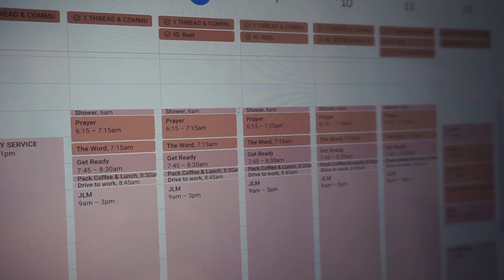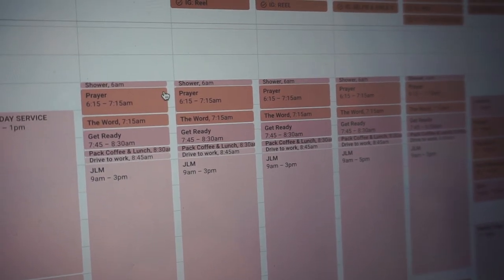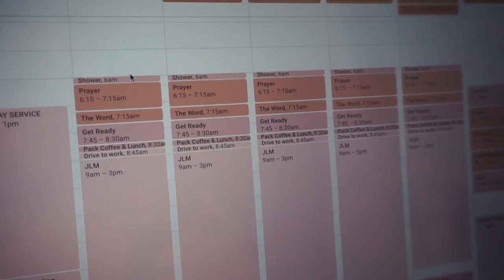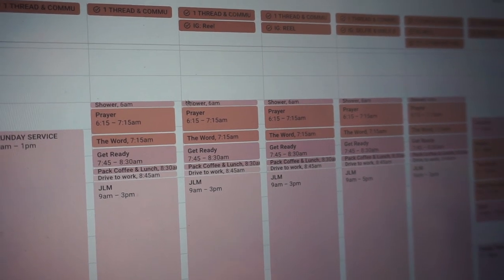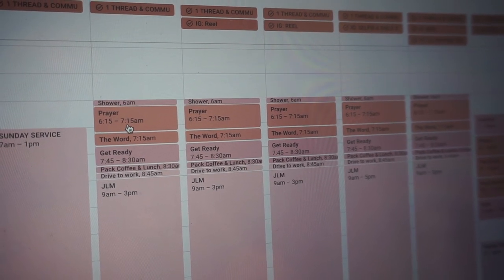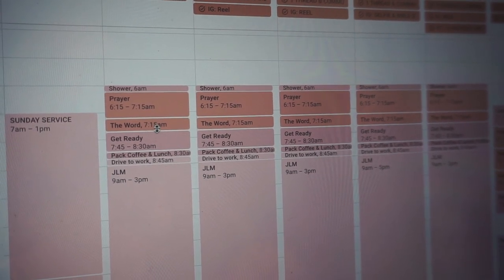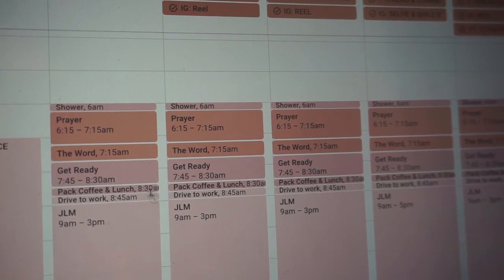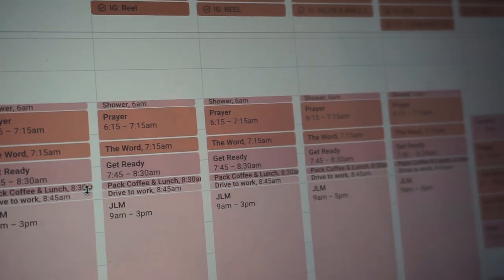At 6 a.m. I shower — even if I showered at night — just to wake up. I'm really sleepy in the morning so I put cold water on my face for 10 to 20 seconds. I give myself 15 minutes for that. Then prayer from 6:15 to 7:15 a.m. Then the word — devotionals and reading — from 7:15 to 7:45 a.m. From 7:45 to 8:30 I get ready, pack my coffee and lunch, and drive off to work by 8:45 a.m., Monday through Friday.